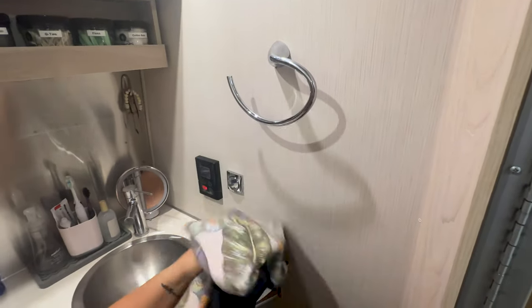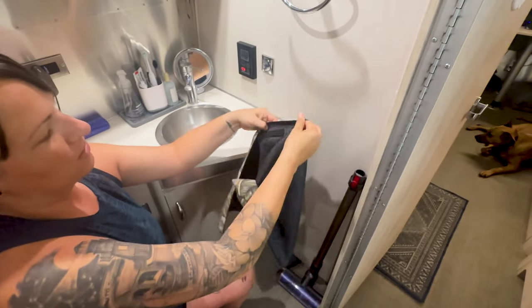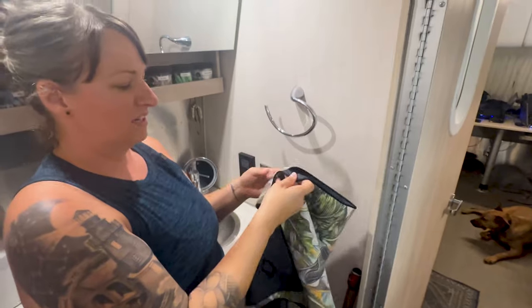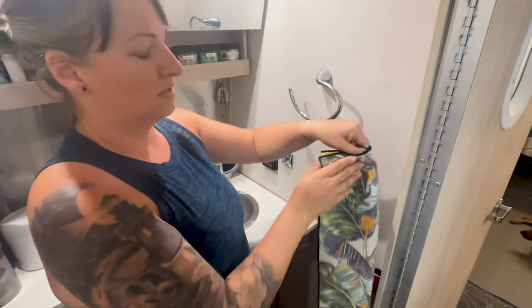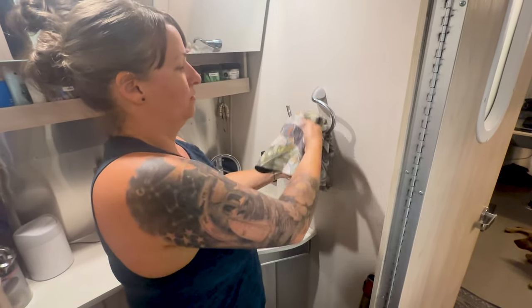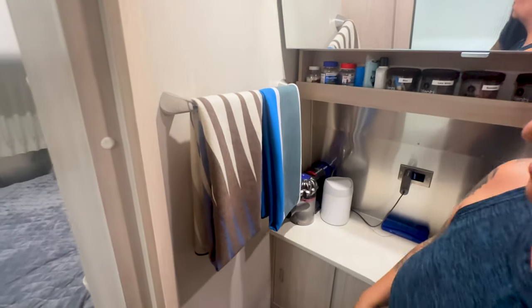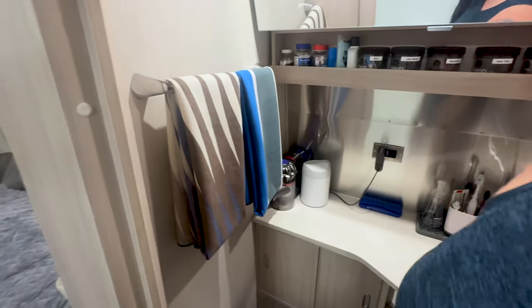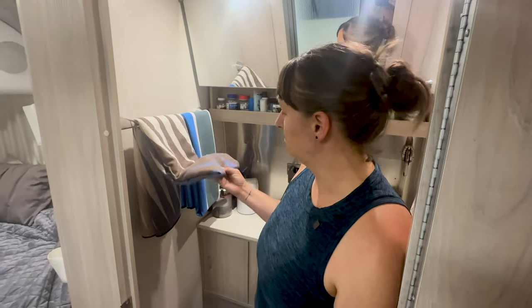We use Nomadics towels for both hand towels and regular towels. They're very thin and not bulky, but they do a really great job of drying. They don't take up a lot of space, and we just have four total — two hanging and two either in the laundry or clean. They dry really fast. The first couple of times you use them they might not feel great, but they get better as you wash them.